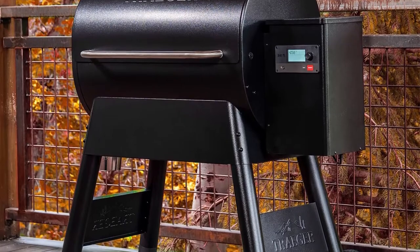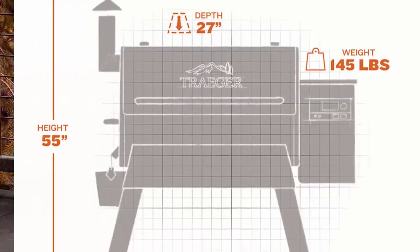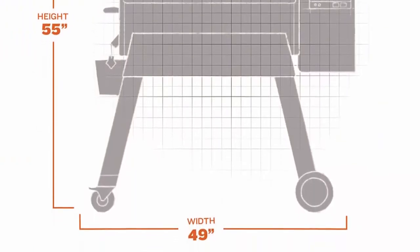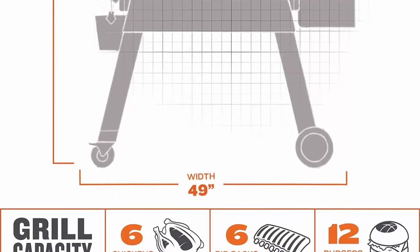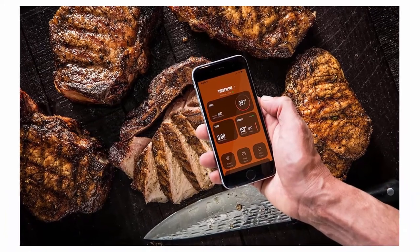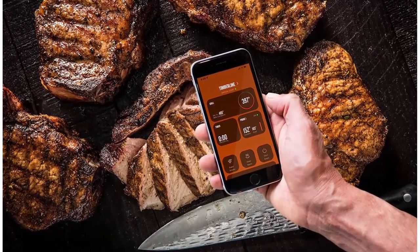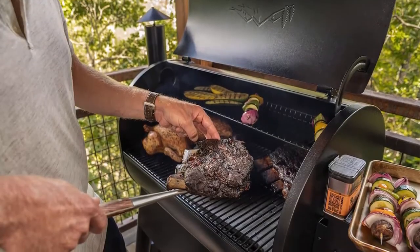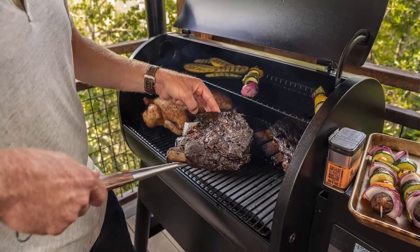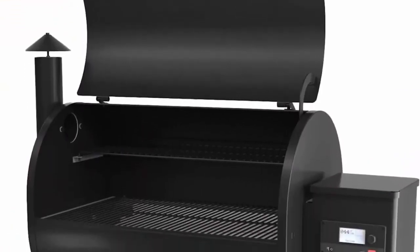Versatile BBQ cooking: the Pro 780 Pellet Grill offers 6-in-1 versatility to grill, smoke, bake, roast, braise, and BBQ all on the same grill. The porcelain grill grates makes clean up a breeze. Built for large family cooking, 780 square inches of grilling space that can accommodate 34 burgers, 6 rib racks, or 6 chickens effortlessly. The built-in meat probe allows you to cook to perfection. The market leader in pellet grills, the Traeger Pro Series is the best selling pellet grill.